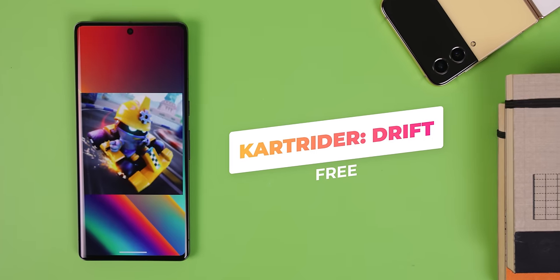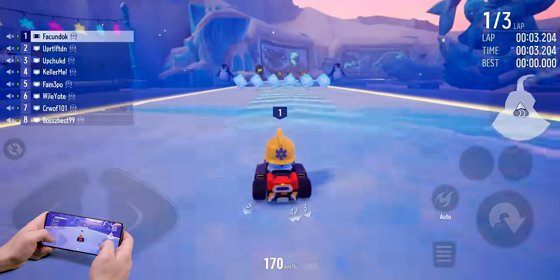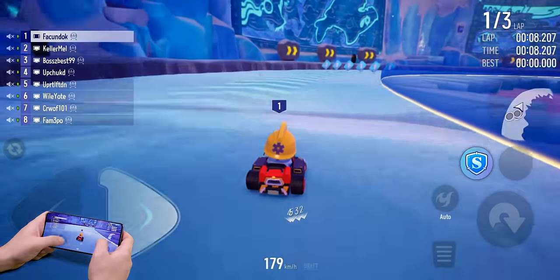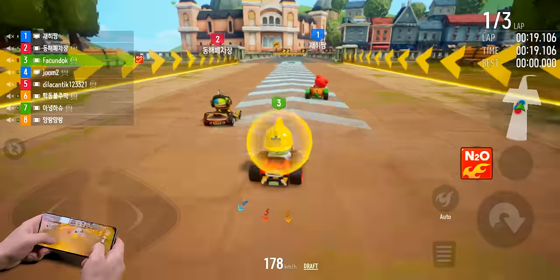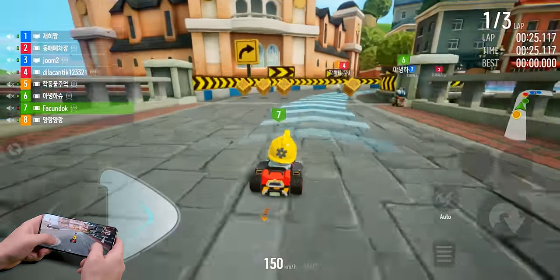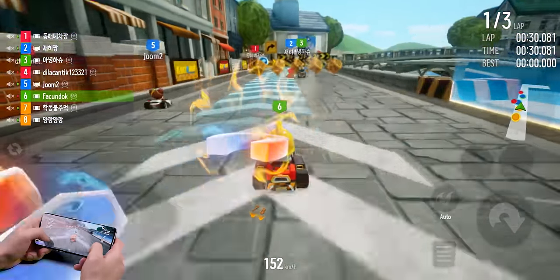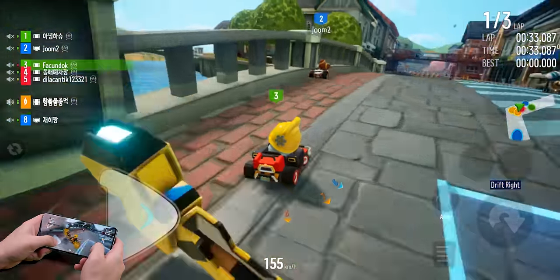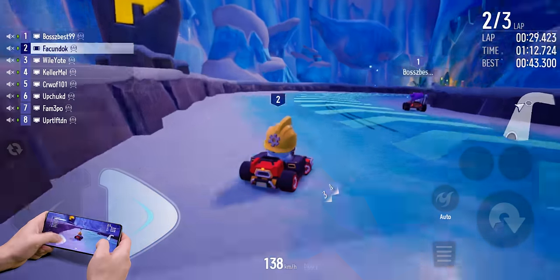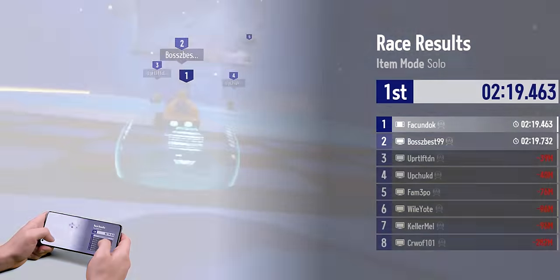Kart Rider Drift is a fun racing game that looks and feels a lot like Mario Kart. It is multiplayer, so you're playing with other real people, and you get to race through different settings from hot deserts to frozen tundras. It gets pretty intense since everyone can pick up power-ups to stop or slow down opponents. The only complaint is the controls could be a little better, especially when you need to drift. It's free to download and play, though in-app purchases are available.